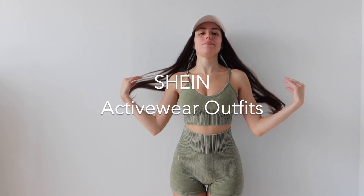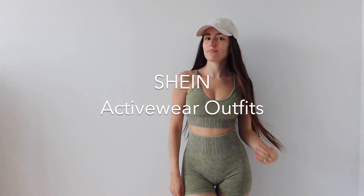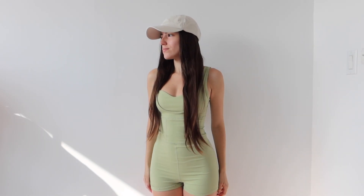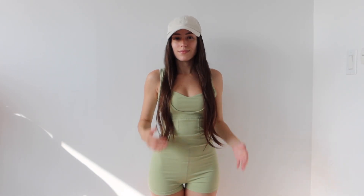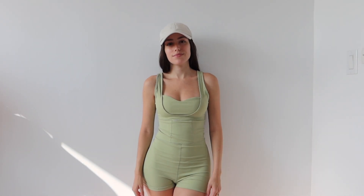Hello girlies! Today I have a bunch of Shein activewear to share. I posted a whole haul and review on them if you want to check that out, but if you're not interested in a review and you just want to see how the pieces look on and the styles that I went with, then this video is for you girl.